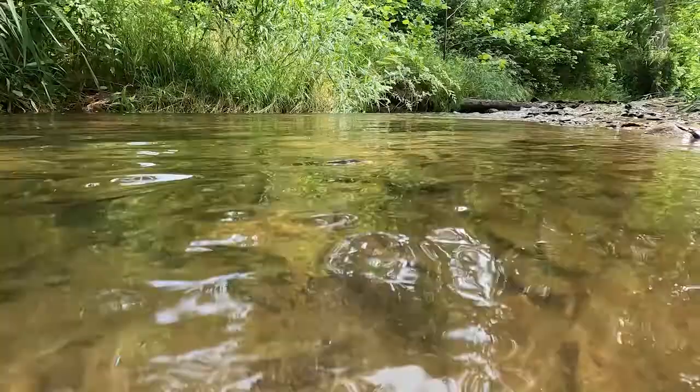Hiding under the rocks in creeks like this one at Climbers Run — aquatic insects. Aquatic insects are really the foundation of the aquatic food chain. They convert plant matter into animal matter, and then they're eaten by everybody else.